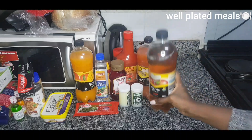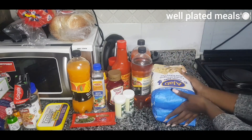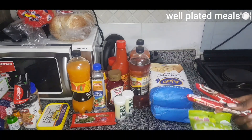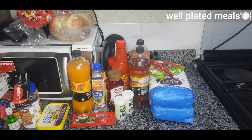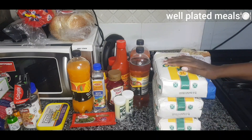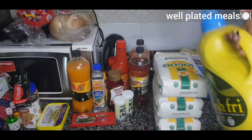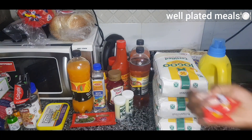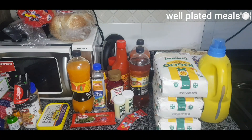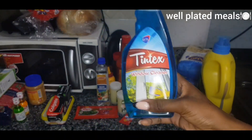The remaining Minute Maid flavors are tropical mango and apple. Moving on swiftly: two packets of chapati flour, marshmallows, and three packets of ugali. We also got some vegetable oil.